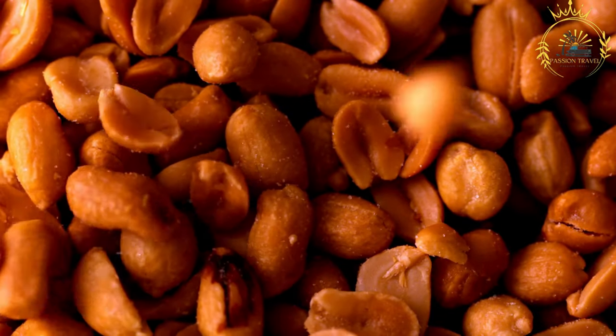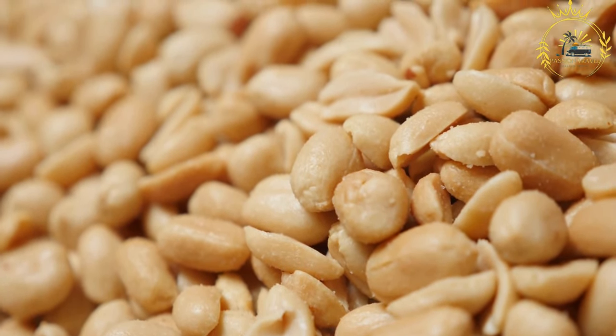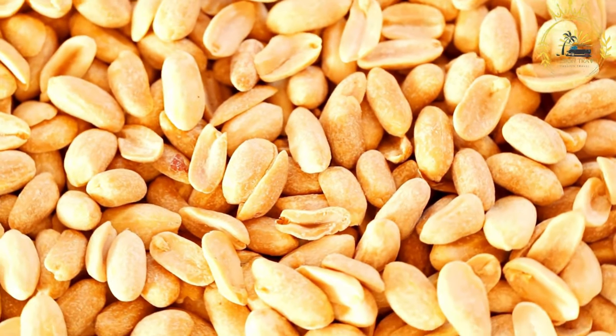Flavor variations: roasted peanuts can be customized with various flavorings. Salted: adding salt while roasting enhances the nut's natural flavors. Spiced: peanuts can be roasted with spices like chili powder, paprika, cumin, or other seasonings for an extra kick.